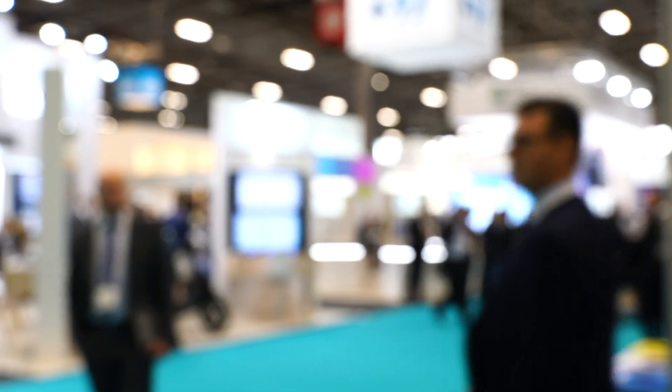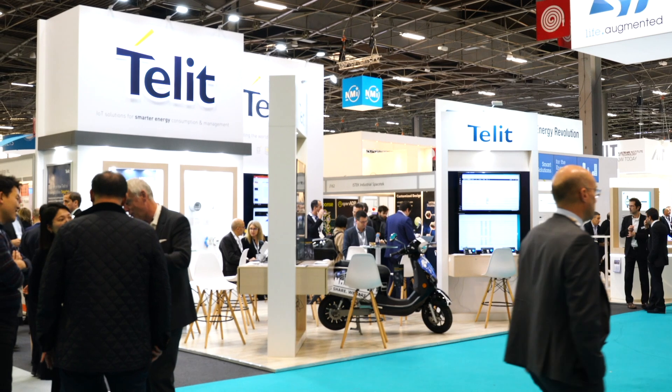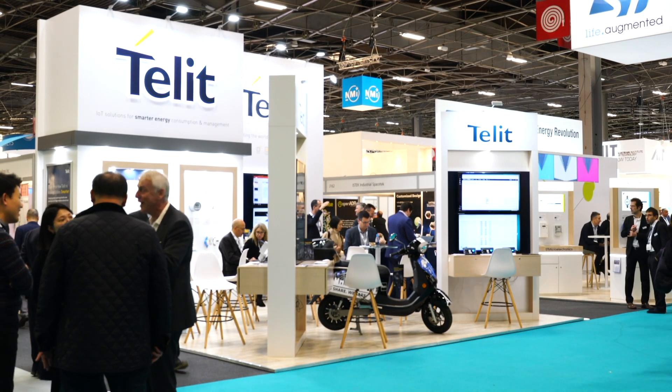For RCR Wireless News and Enterprise IoT Insights, I'm Kyle Loda here at the European Utility Week with Telet's Mads Kring, VP of EMEA Connectivity. Now Mads, you all had a recent announcement this week. Talk to us a little bit about that.